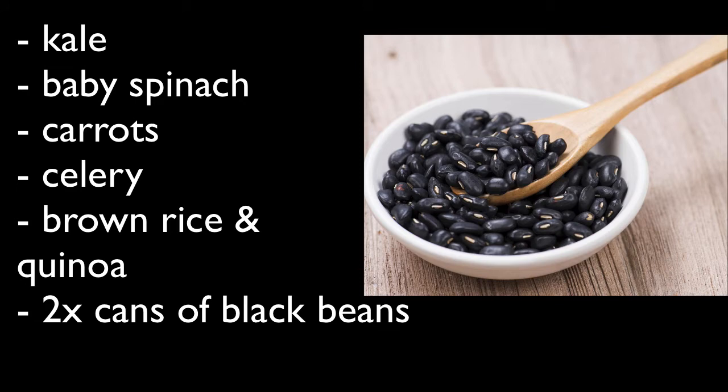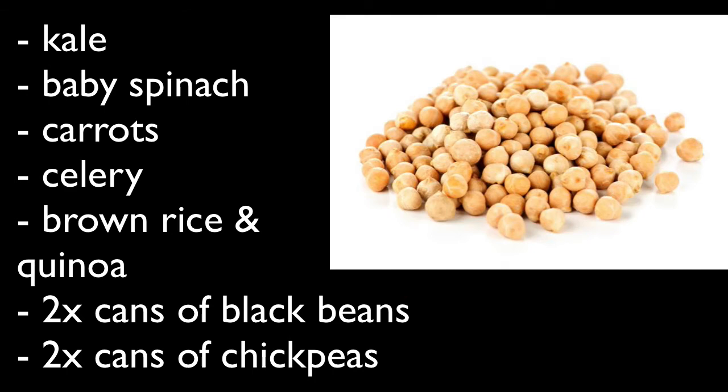Get two cans of black beans. The reason you get them canned is that they're already cooked and ready to go — you can wash them, microwave them, and they're good to go. Two cans of chickpeas as well, same as the black beans. Just give yourself some variety, and if you're vegan, you have two sources of protein.